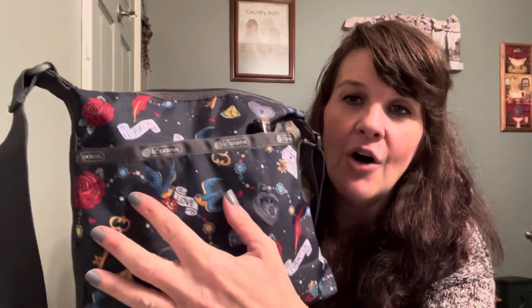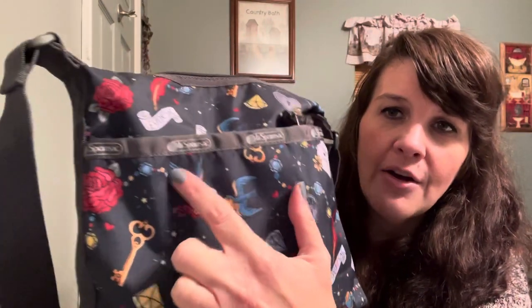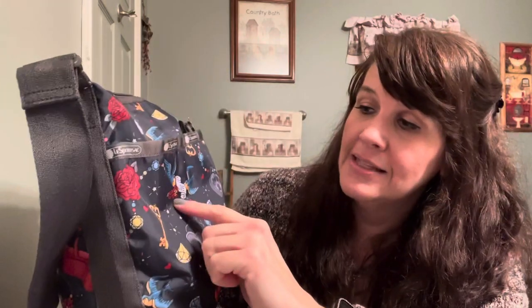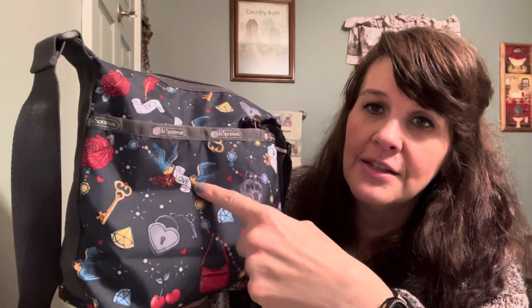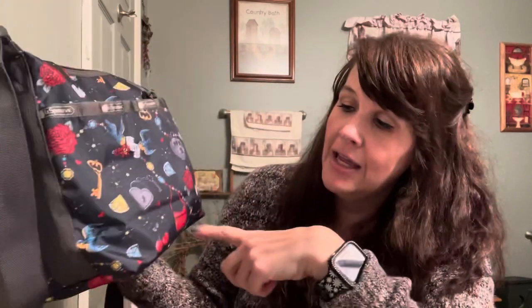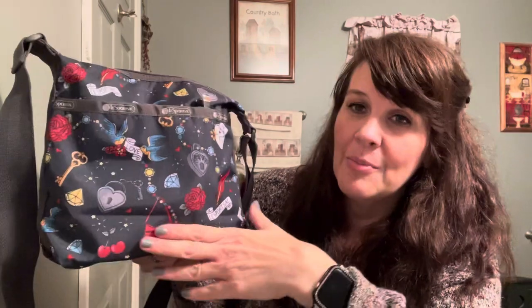Another reason I really wanted this bag - I have always loved these little birds. I don't know if they're sparrows, bluebirds, or swallows, but it says 'love' on their little banner. And I know this is on some of the tattoo print bags that I've seen in the past. There's a little heart lock and key right here, little cherries, and you can see a little love letter. This print is just super cute to me. And there are little feathers and beads throughout.